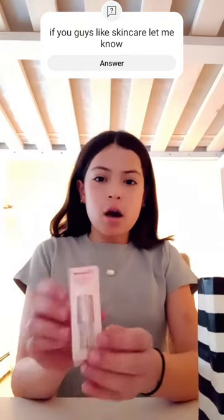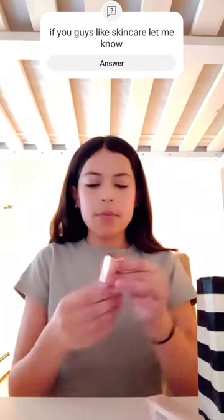First I got the Hollywood Flawless Filter from Charlotte Tilbury, which I'm really excited about. I got shade medium.